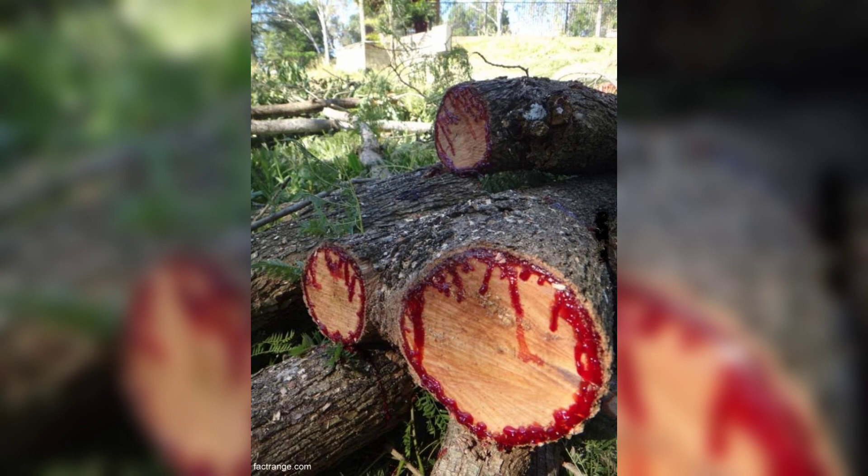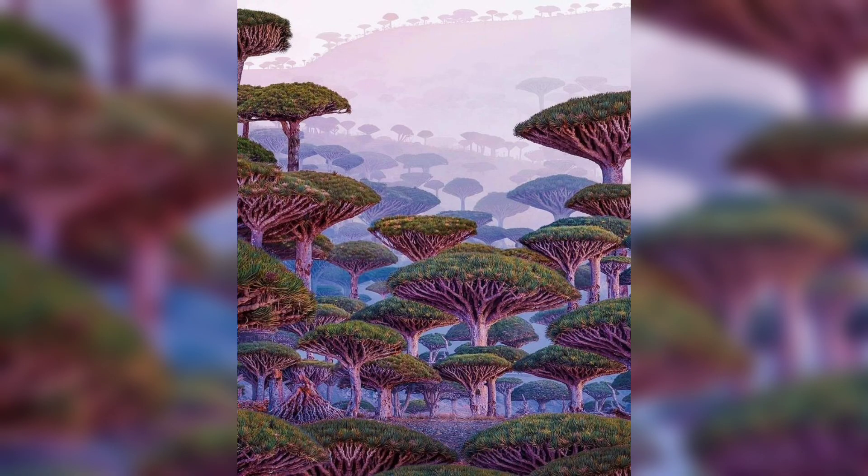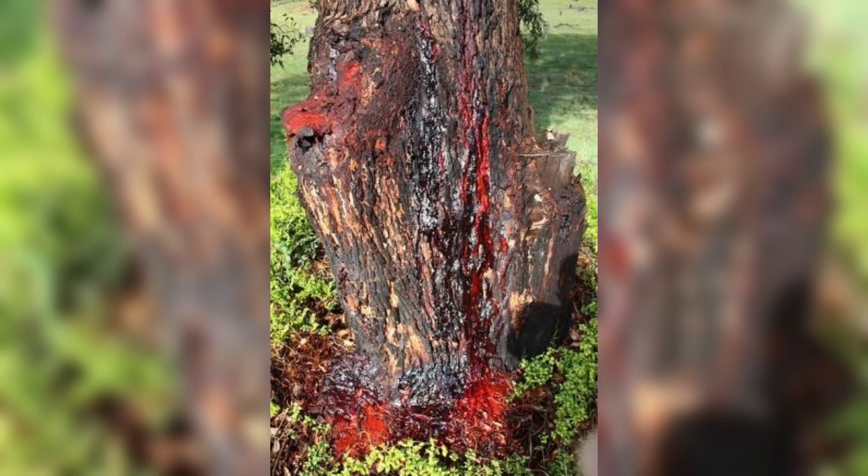The third one is the dragon's blood tree. The dragon's blood tree is native to Socotra, an island in the Arabian Sea, and is named after its dark red sap, which is used in traditional medicine and as a dye.